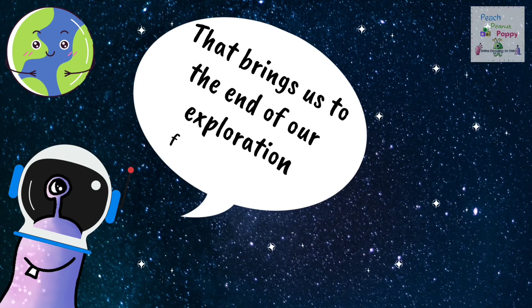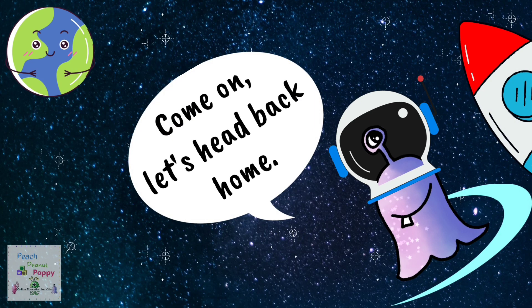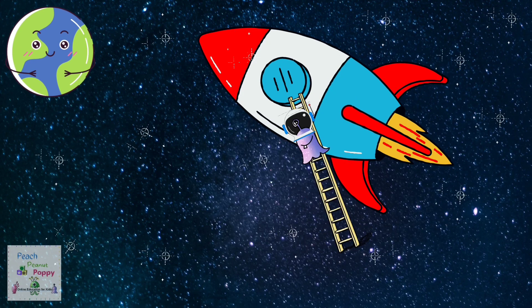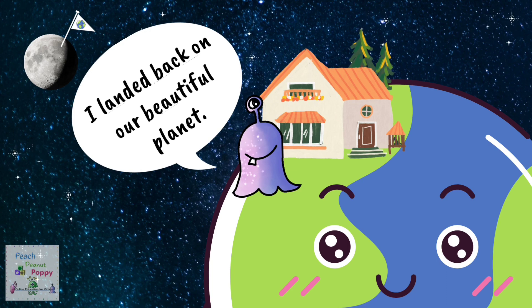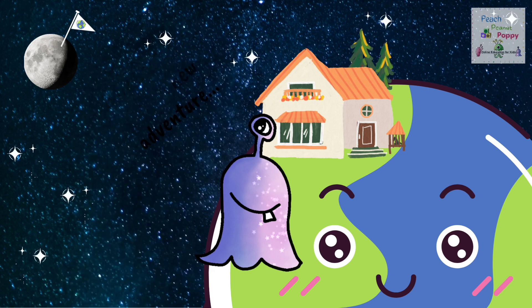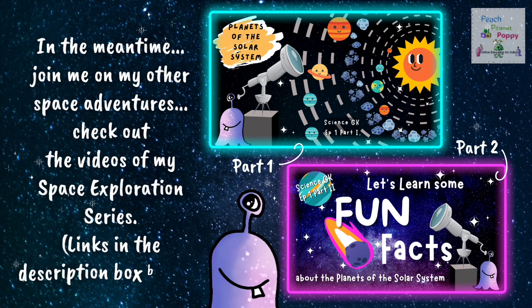And that brings us to the end of our exploration for the day. Look! There's my rocket! Come on, let's head back home. I landed back on a beautiful planet. But I'll be back soon with a brand new adventure. In the meantime, join me on my other space adventures and check out the videos of my space exploration series. You will find the links in the description box below.